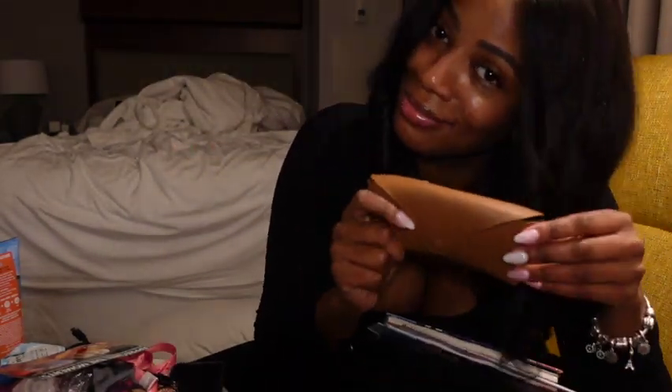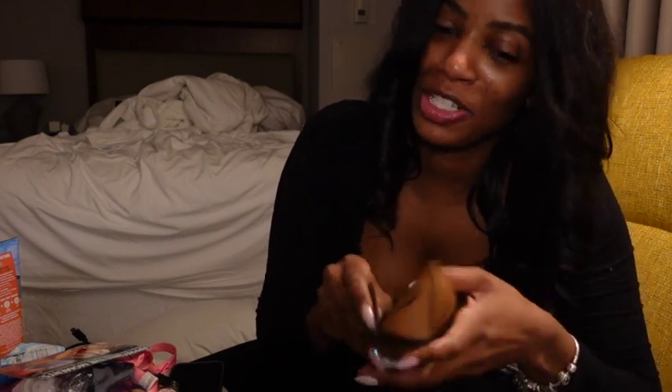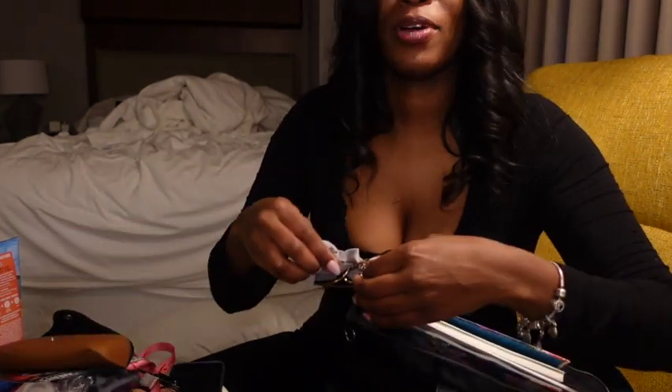Definitely gotta keep the Ray-Bans in this bag, because you never know — you might get rerouted somewhere nice and sunny. Gotta have the radiance popping.